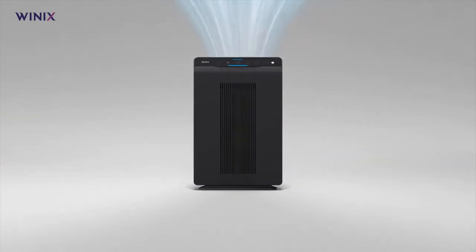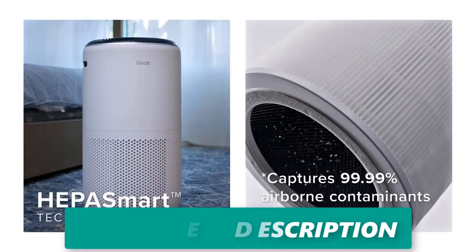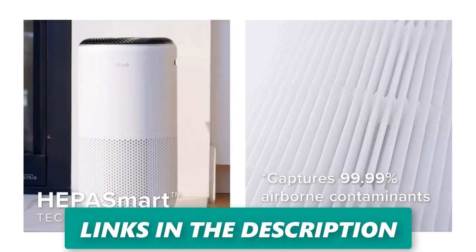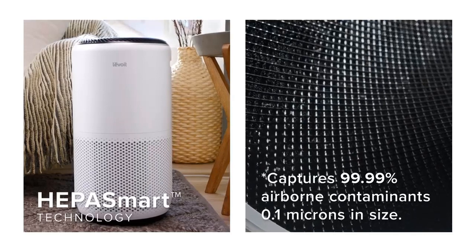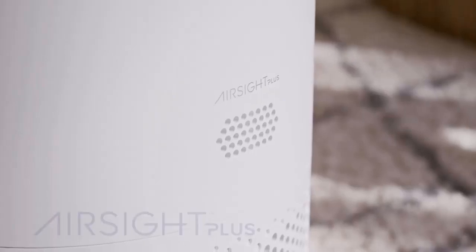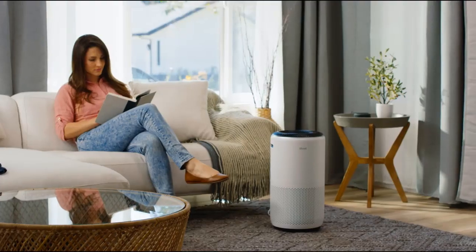Top four: Levoit Core 400S smart true HEPA air purifier — best overall. The Levoit Core 400S boasts an impressive true HEPA three-stage filtration system designed to effectively capture various airborne particles including smoke, dust, pollen, and pet dander. It also incorporates an activated carbon filter that efficiently captures and absorbs volatile organic compounds (VOCs), which are responsible for unpleasant odors from cooking, aerosol use, and cleaning products.